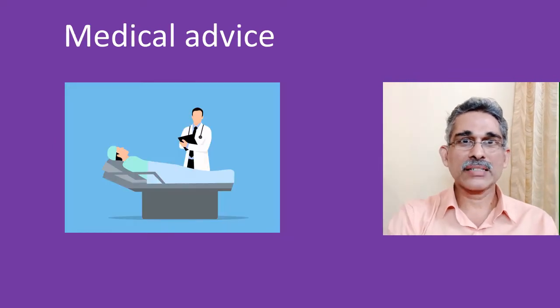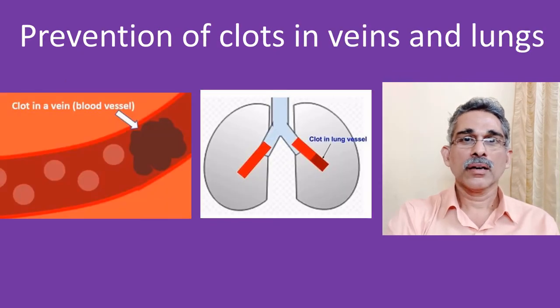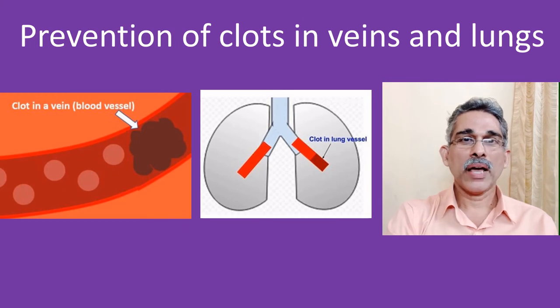In those with fractures and other painful conditions of the legs, medical advice should be sought as to the extent of movement which is permitted and what to do to avoid too much pain. Remember that by preventing clots in the veins, you are preventing a life-threatening disease known as pulmonary embolism, and it is a great thing.